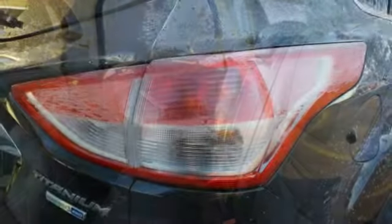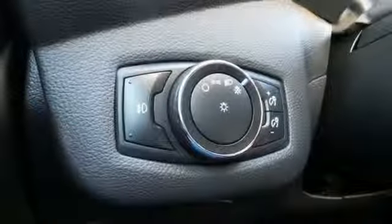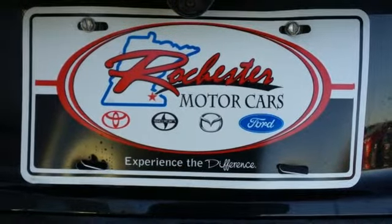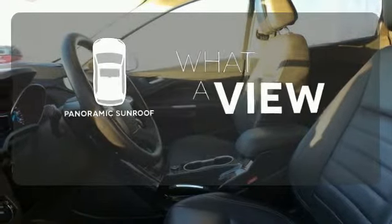Features include remote keyless entry and steering wheel audio controls. This eco-friendly Escape provides plenty of road safety too, thanks to equipment like anti-lock brakes with brake assist, multiple airbags and stability and traction control. The panoramic sunroof gives you even more fresh air for your drive.